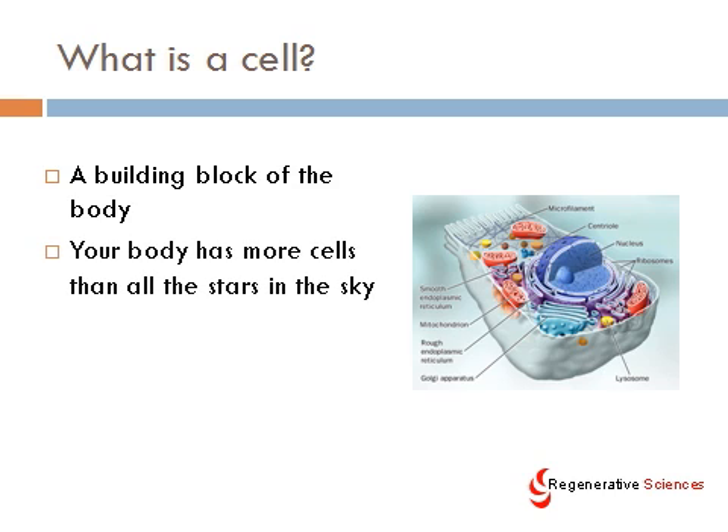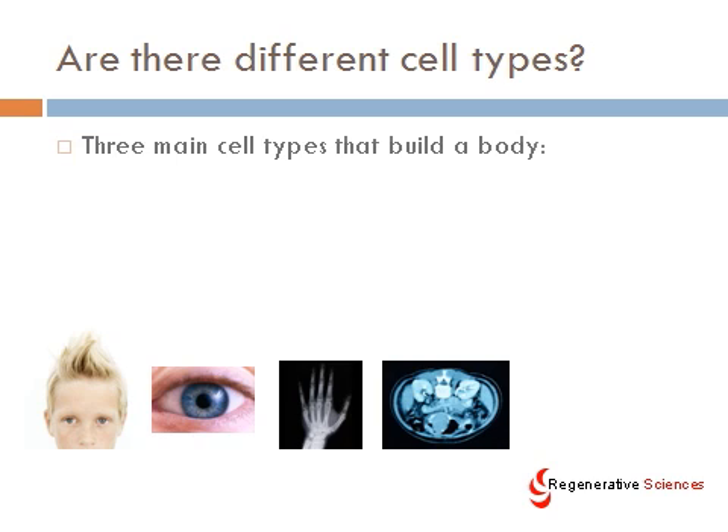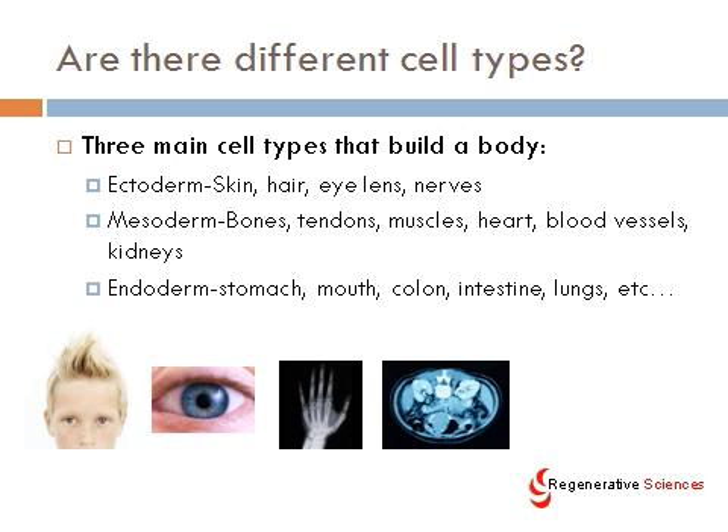What is a cell? I think we've got to start with just some basic definitions. A cell is a building block of the body. Your body has more cells than all the stars in the sky — there are literally trillions upon trillions of cells in your body. There are three main cell types that build a body: cells that would be part of the ectoderm, which is skin, hair, eye, lens, and nerves; the mesoderm, which includes bones, tendons, muscles, heart, blood vessels, and kidneys.